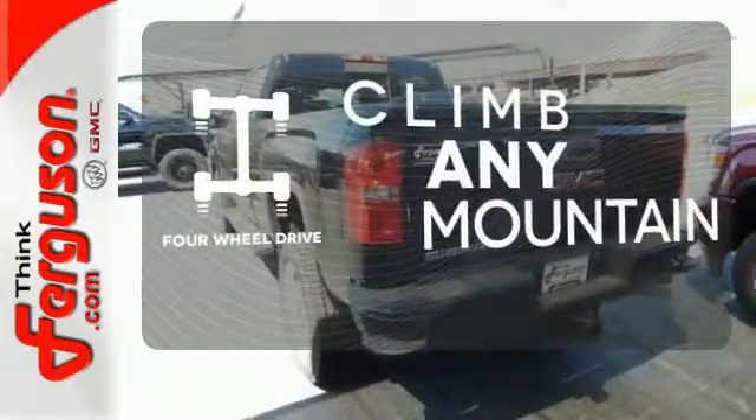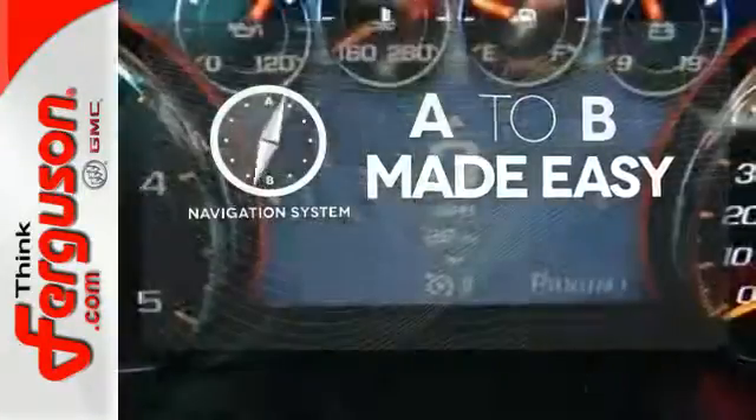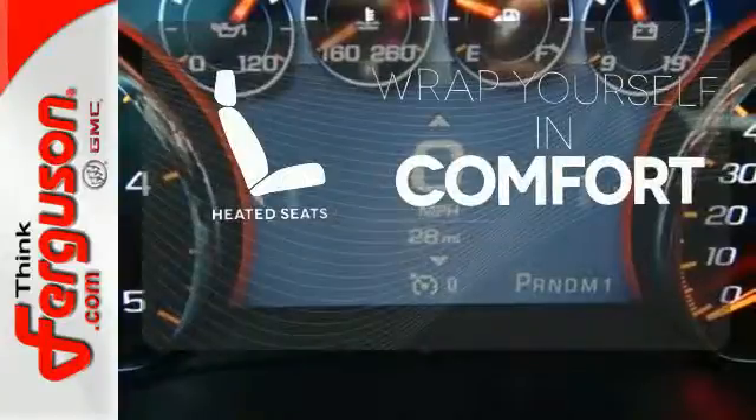Climb any mountain — this vehicle has four-wheel drive. Never feel lost again with the navigation system. Ward off the chills with heated seats.